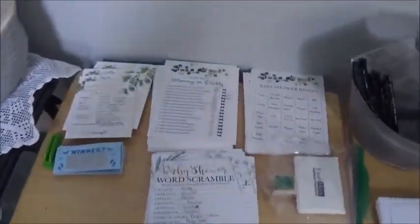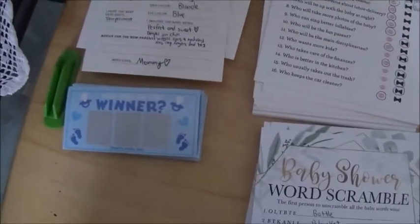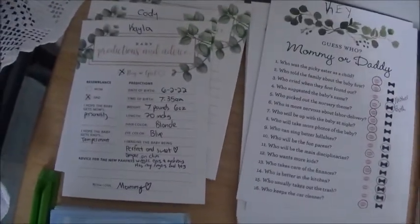We've got four games: Guess Who — Mommy vs. Daddy — Bingo, Word Scramble, Scratch and Sniff winner, and predictions about the baby.